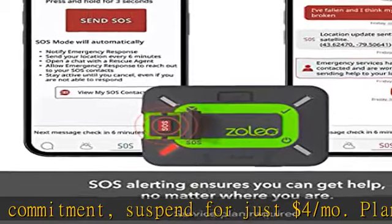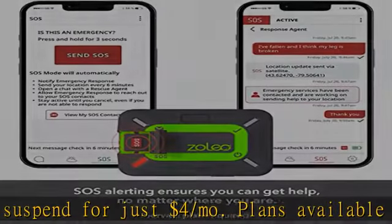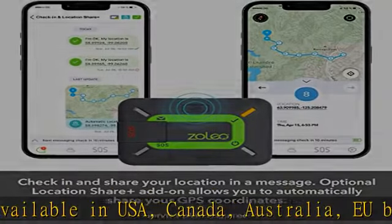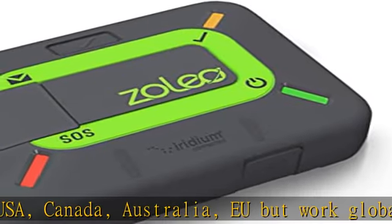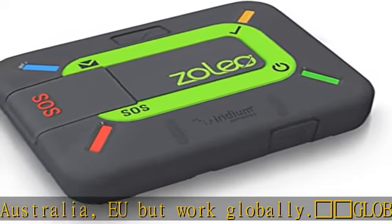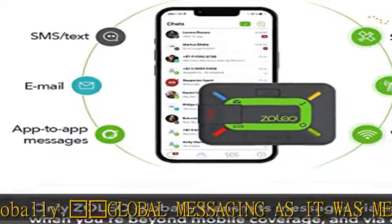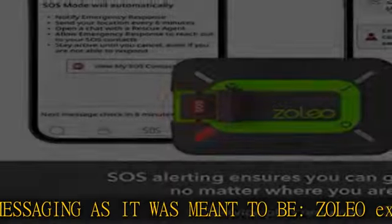ZOLEO offers seamless coverage wherever you go. Your assigned ZOLEO SMS number and email address allows your contacts to initiate messaging with you, as opposed to them waiting to receive a message from you to which they can reply. SOS button for emergency use.